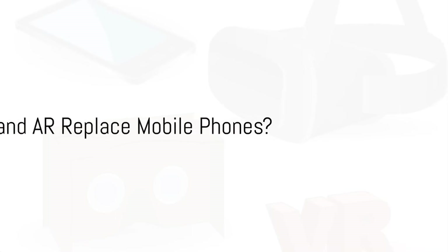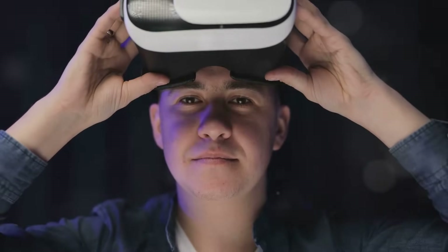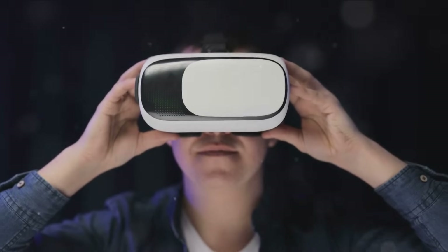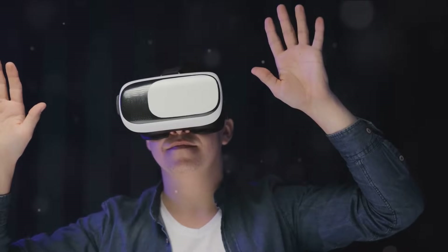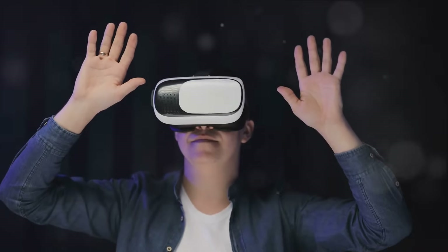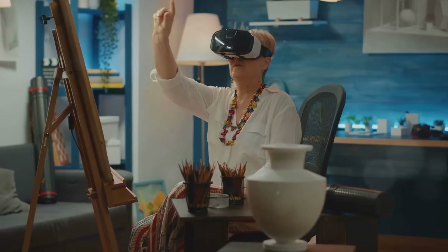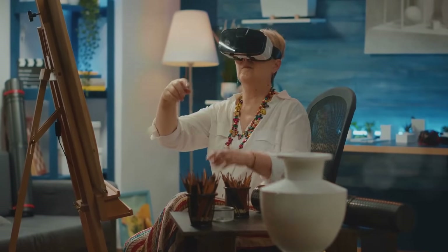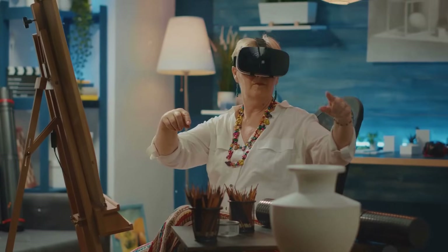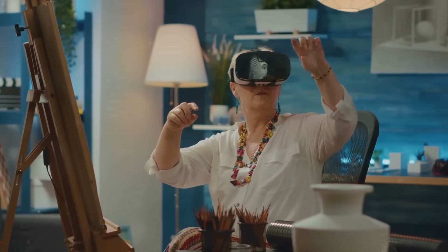Could your smartphone soon be a thing of the past? It's a question that's been brewing in the minds of tech enthusiasts and futurists alike. As we delve into the realm of VR and AR, we can't help but wonder if these technologies could eventually replace our beloved mobile phones. These technologies immerse us in a digital world and overlay digital information onto our physical environment, respectively.